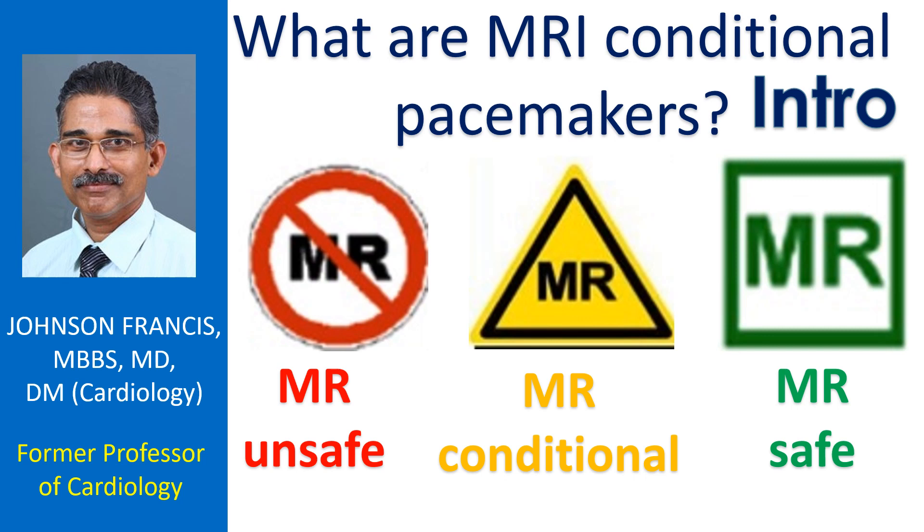Usually devices containing metallic components are considered to be unsafe during an MRI procedure.